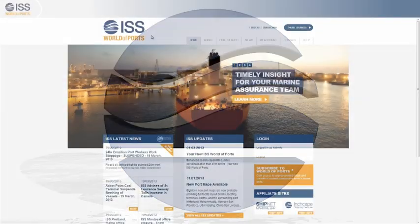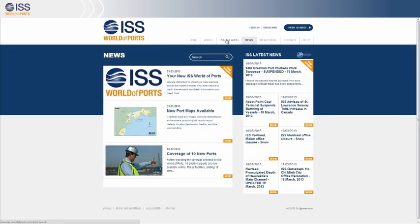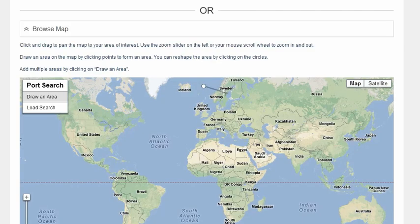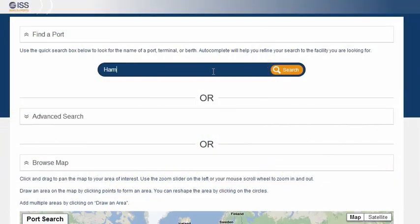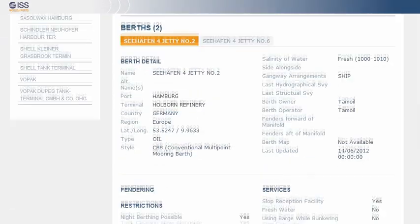ISS World of Ports is an accessible web-based service. Quickly and easily reach the information you need. A powerful database search, matched with a dynamic map-based interface, allows you to find the right berths for your business needs. Throughout the service, wizards and autocompletes will help you find information and quickly get to it.